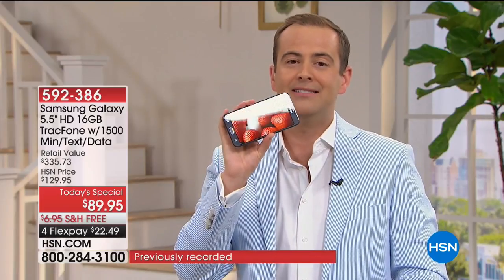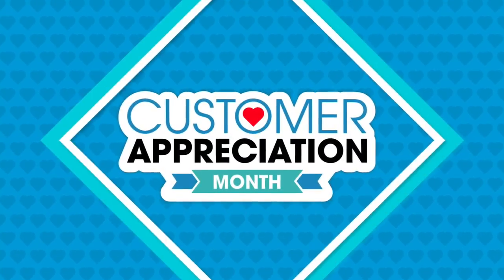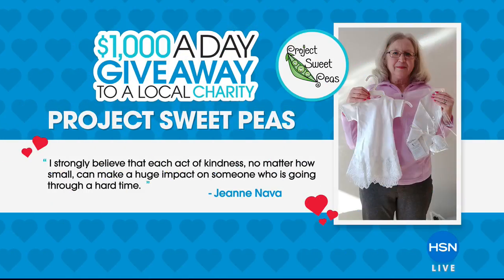And that's the best way we know how to give back and to get everybody excited. Good morning. April is Customer Appreciation Month here at HSN. And all month long, HSN Cares is giving away $1,000 every single day to charities nominated by you, our customers, our viewers.